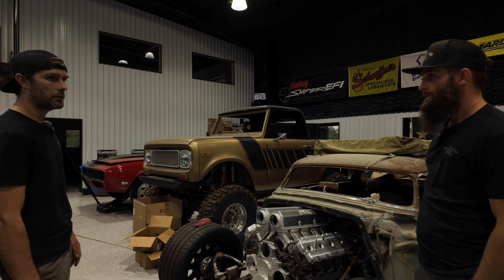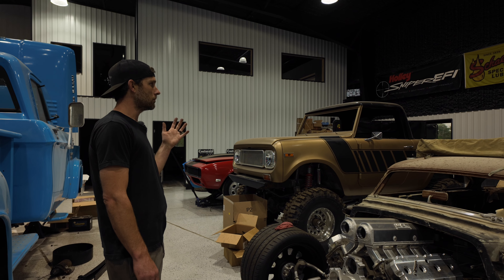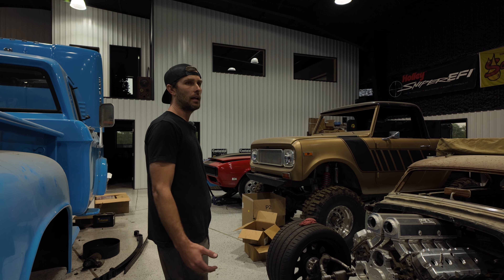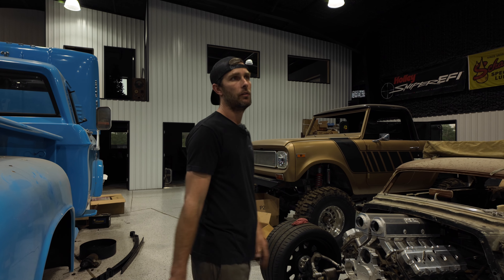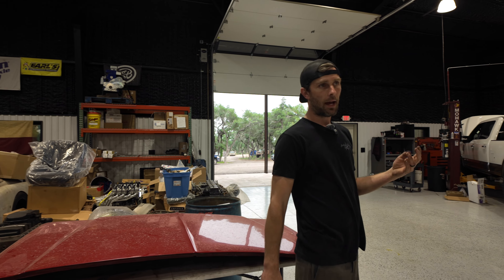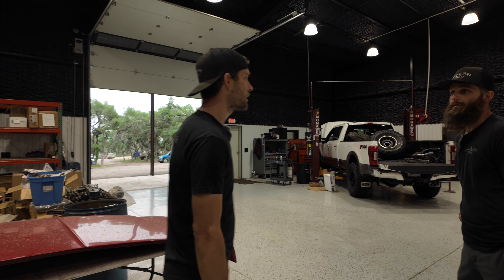You can see that '68 Camaro over there — it used to be a drag car, now it's got a 383 small block, Holley Terminator throttle body and fuel management system, Limiter tank, full Hotchkiss suspension, T56 Magnum, McLeod dual disc, mini tub. And the Ford I was talking about has a full Carli kit on it, Deaver Springs in the back, onboard air, getting a flatbed, custom paint, Rhino liner, wheels and tires, winches — all kinds of stuff.